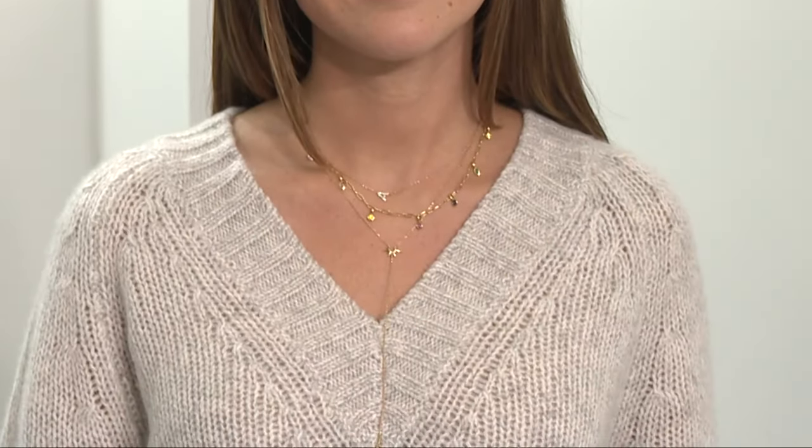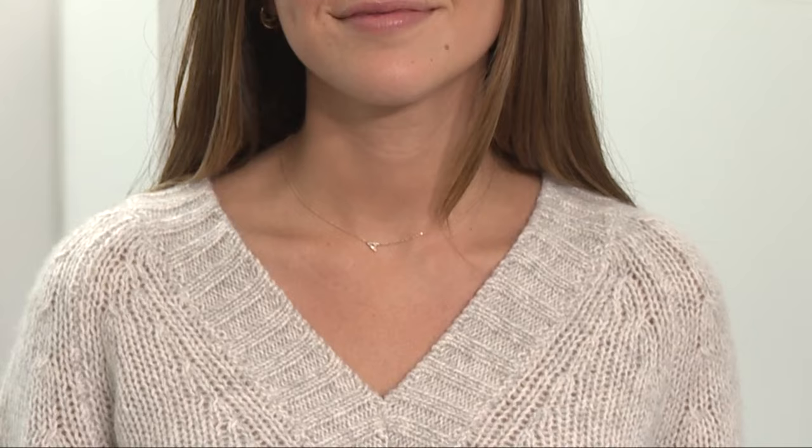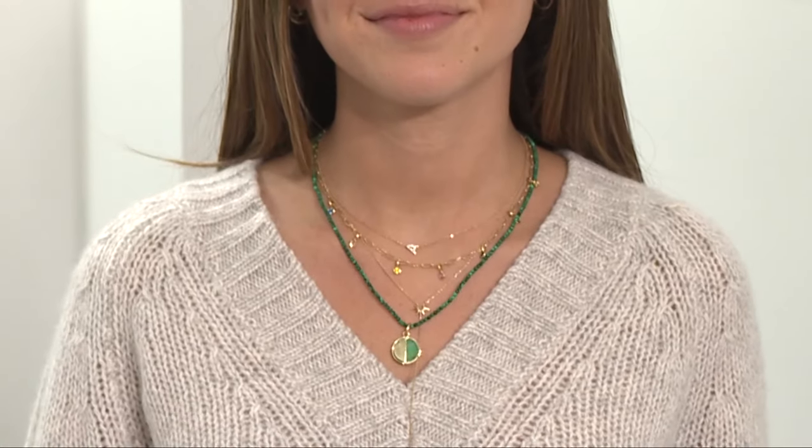Next, we're talking v-neck sweaters. Again, we're going to keep the top real estate heavy with your jewelry. We are using the same anchor necklace from the button-down as our anchoring piece. And then we added this paper clip chain that has little gemstones hanging from it that give a little more depth and dimension. Below that is a lariat. And then for a pop of color, we have this malachite, really thin beaded necklace — it kind of zhuzhes up the neutral sweater.